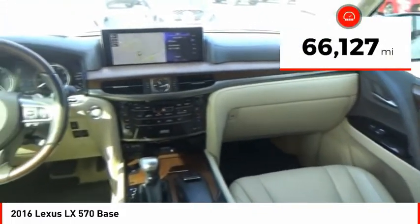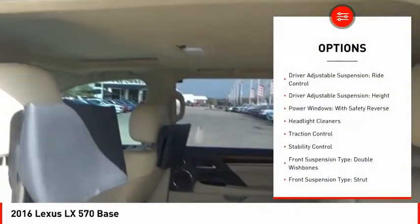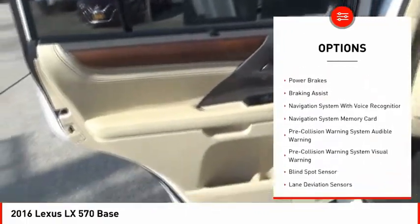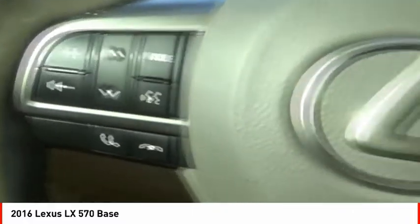This vehicle has less than 70,000 miles. Here are some of this vehicle's great options: driver adjustable suspension ride control, driver adjustable suspension height, power windows with safety reverse, headlight cleaners, traction control, and stability control.